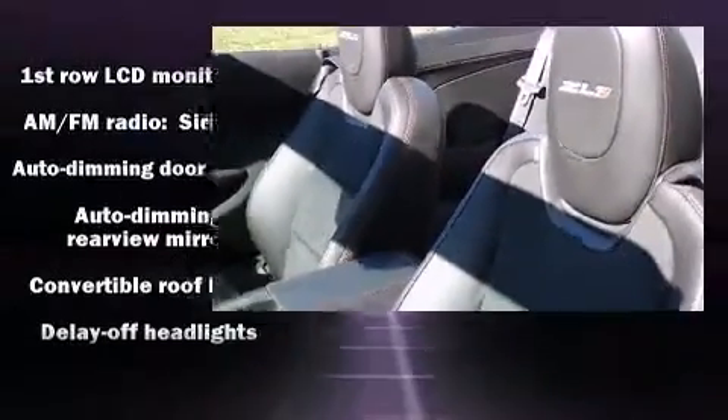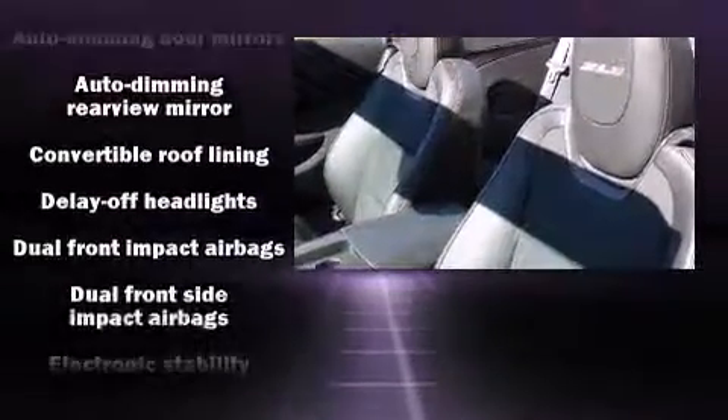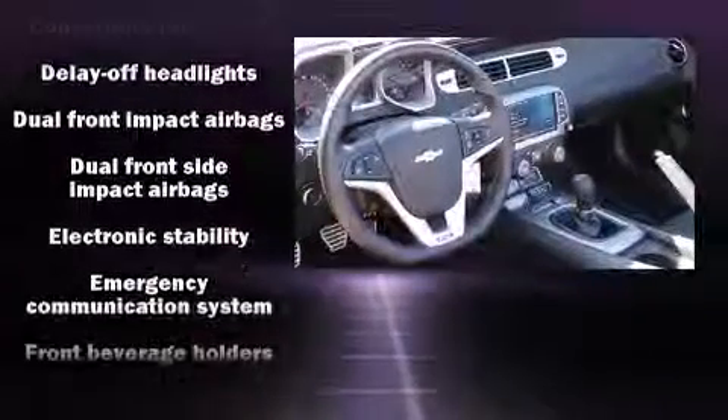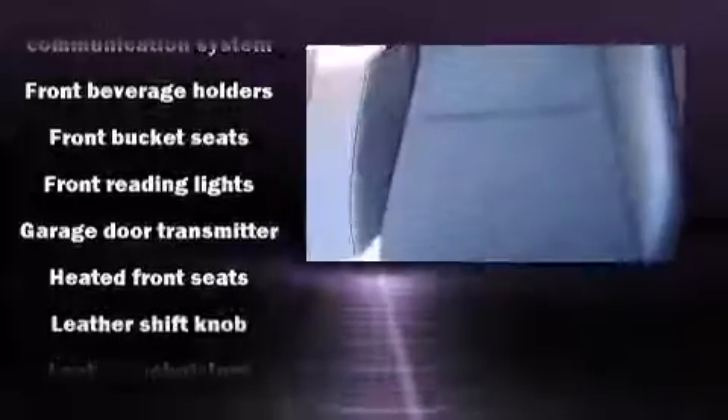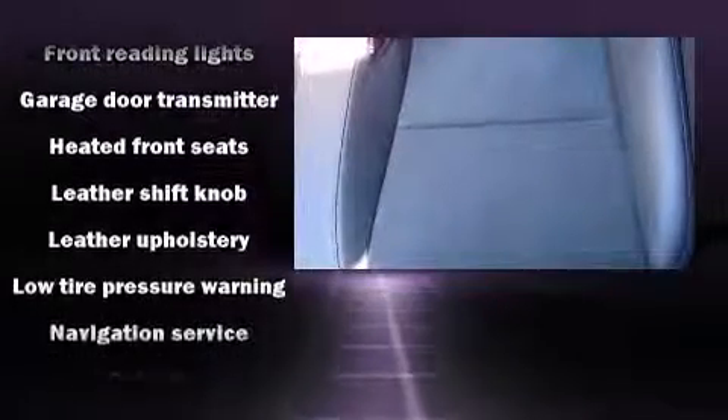The unique heads-up display projects vehicle information onto the windshield, including speed, gear selection, and engine speed. Drivers benefit by not having to take their eyes off the road. With high-intensity discharge headlights illuminating your path,